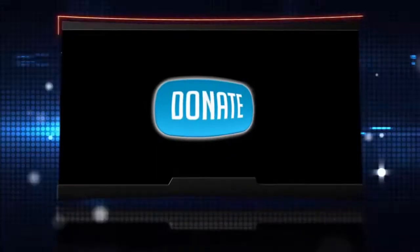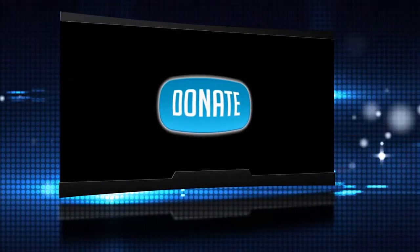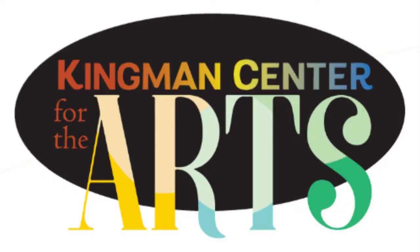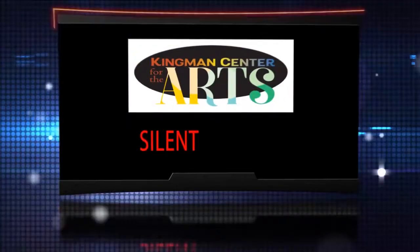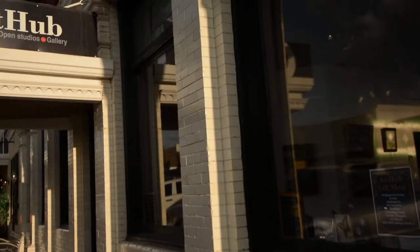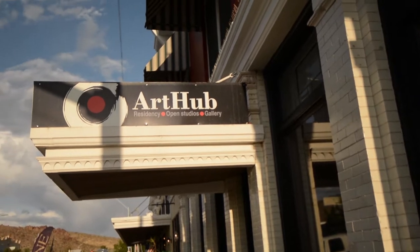To make a donation, click on the Donate Now button on your screen or go to our website at BealeStreetTheater.com. As part of our fundraising activities, we have a silent auction for you to bid on. Items have been donated by generous local sponsors and are on display at the Art Hub.